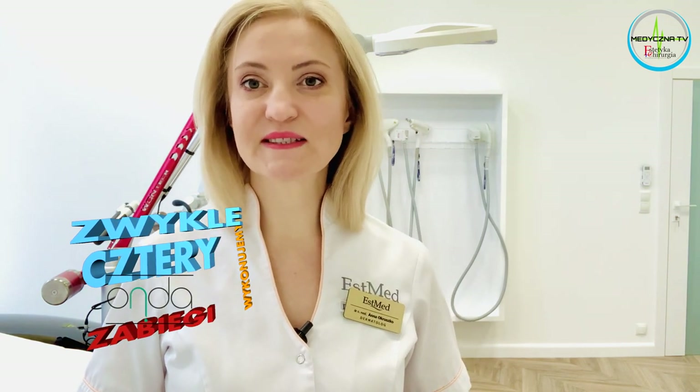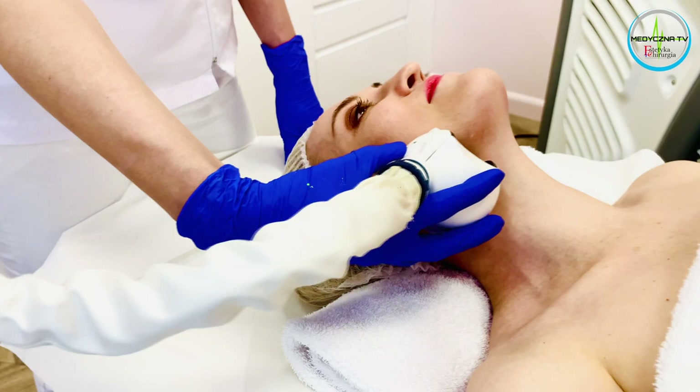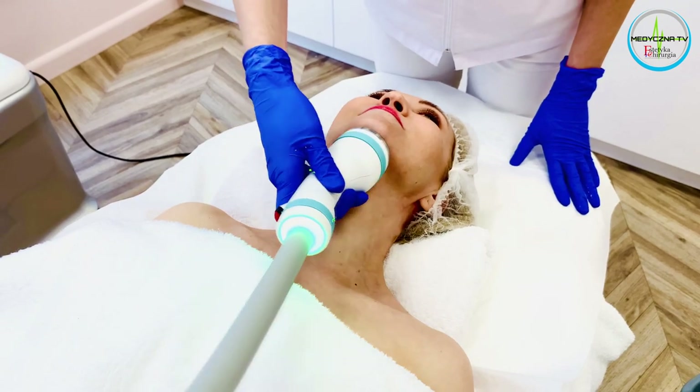Powiedzmy zatem o ilości potrzebnych zabiegów. Efekty chcemy mieć szybko, najlepiej natychmiast. Jeśli chodzi o zabieg Onda, wykonujemy mniej więcej 4 zabiegi w odstępach dwutygodniowych. Natomiast jeśli chodzi o zabieg rozpuszczania tłuszczu, też wykonujemy około 3-4 zabiegów w odstępach co dwa tygodnie. To jest ogólny schemat – po każdym zabiegu mamy określony efekt i dobieramy go indywidualnie do pacjenta. Jeśli podbródek jest większy, potrzeba 4 lub więcej zabiegów, jeżeli mniejszy – mogą być dwa zabiegi.